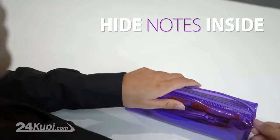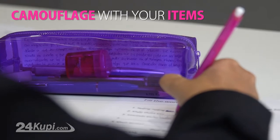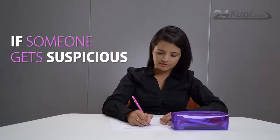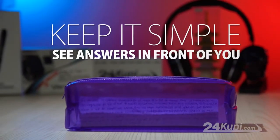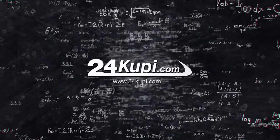Your notes will not be noticeable to others, since they will camouflage with your items inside the pencil box. And if someone gets suspicious, just turn it on its side. Keep it simple and see your answers in front of you. Available only on 24KUPI.com.